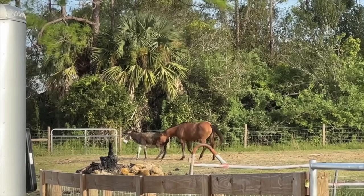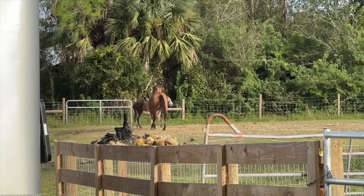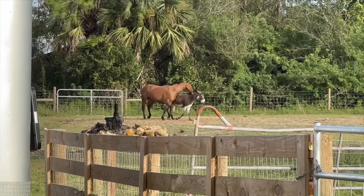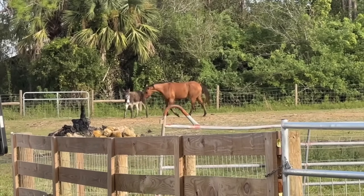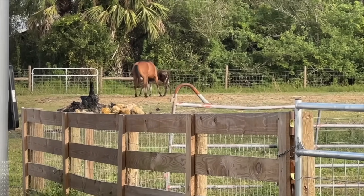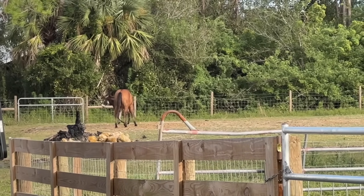Cash and Dinky are always at it — this is a daily thing for them. He literally has her by her neck right now, and now he's nibbling her legs. This is actually great circle work for him because he just goes in circles after her.